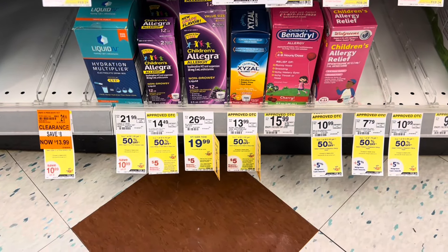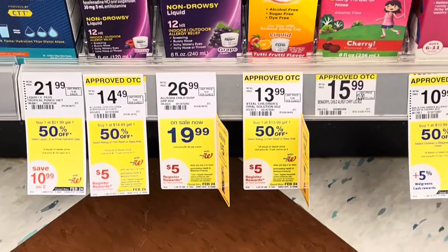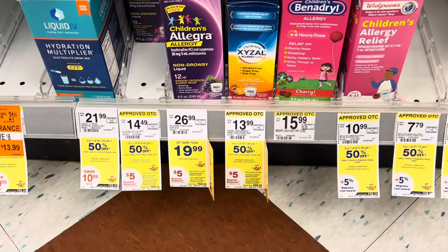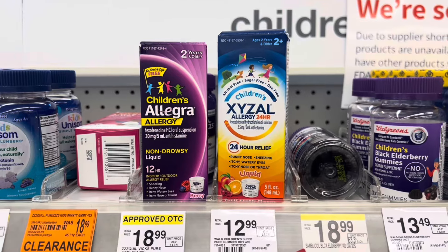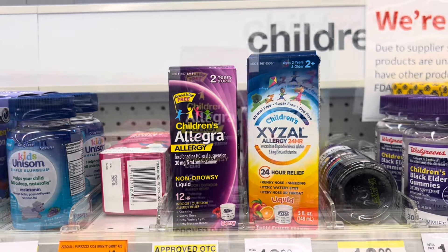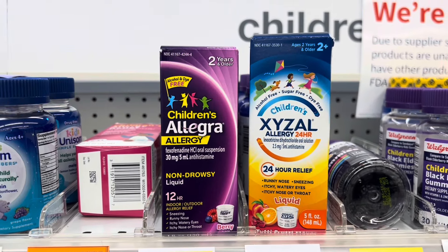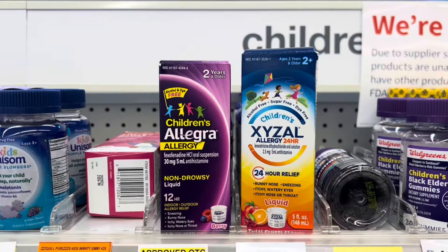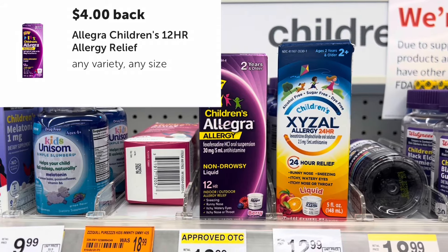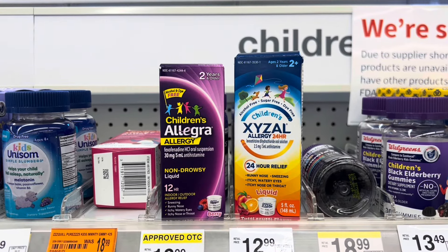There's a really great deal on allergy medicine for children. Certain ones are on promotion for buy one get one 50% off, and when you buy two you'll get back a $5 register reward. The Children's Allegra is $14.49 and the Children's Zyrtec is $13.99 — with one being half off, that brings my total to $21.49. But I have a $5 digital for the Children's Allegra and a $5 digital for the Zyrtec, giving me $10 in savings, taking me down to $11.49. I'll get back the $5 register reward, plus $4 Ibotta rebates for each product — that's $8 coming back on Ibotta, leaving them completely free and a $1.51 money maker.